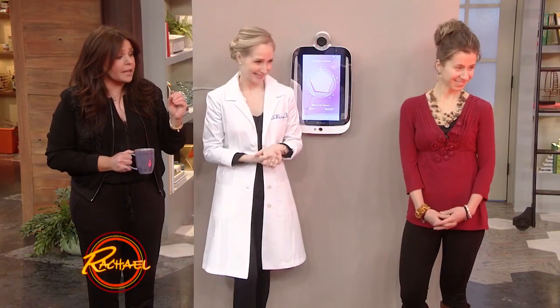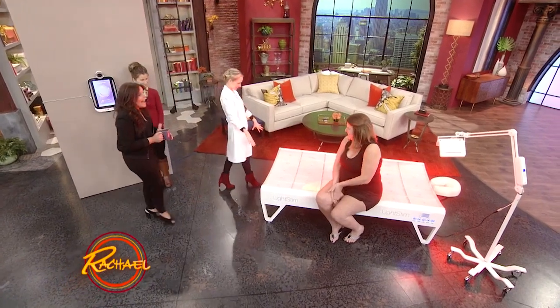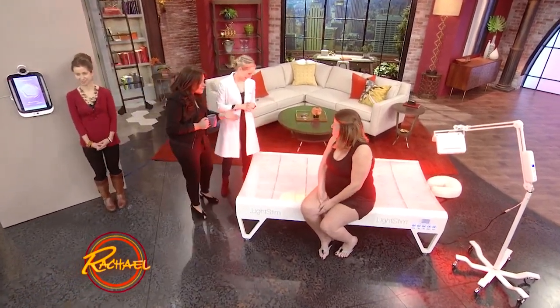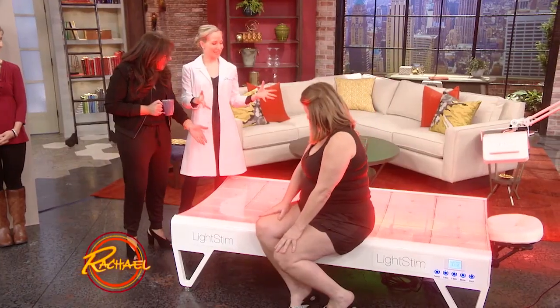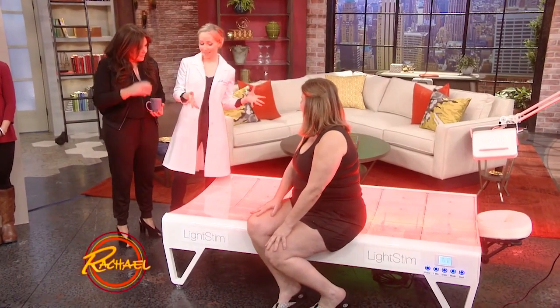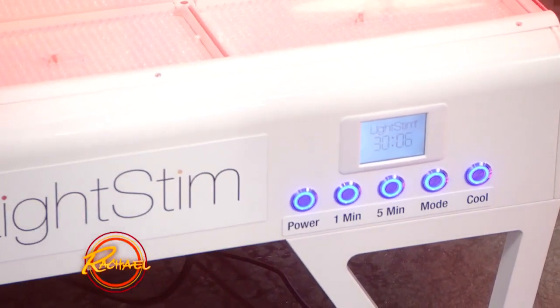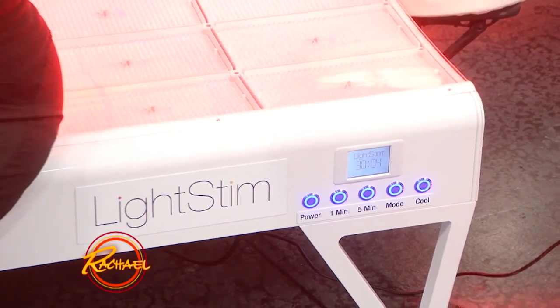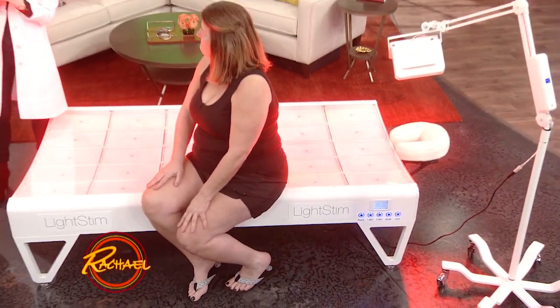What is this freaky thing that looks like a spaceship? We have an LED light stem bed that was provided today by Dan Jean. This is really the most cutting edge way now to rejuvenate the skin and the body by harnessing the power of light energy.